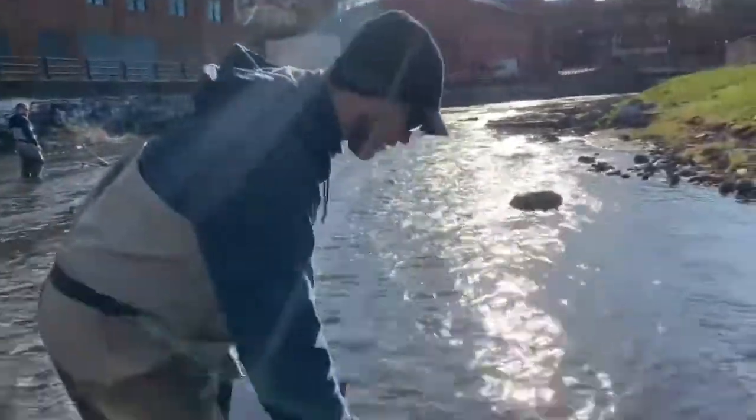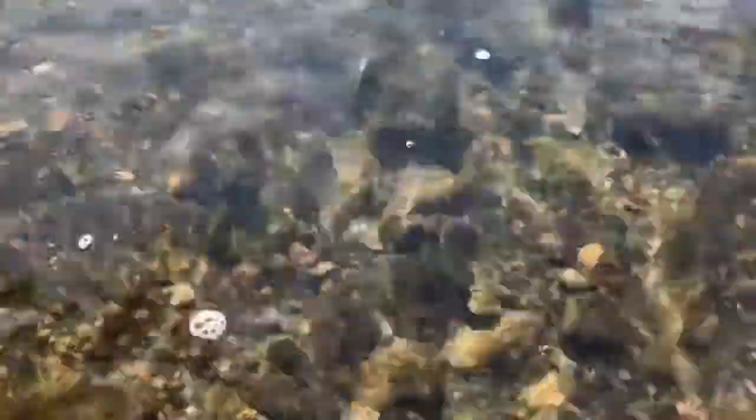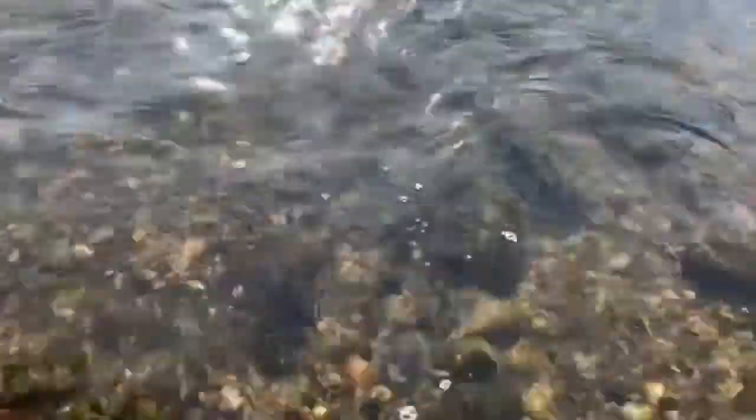Here you can see a redd, or the start of a redd, that was formed by a trout. You can see the kind of depression here and the darker area on either side of it. The gravel is roughly dime-sized up to about a half-dollar, which is ideal. It's in a riffle section that brings a lot of dissolved oxygen down through, keeping those eggs nice, healthy, and clean.